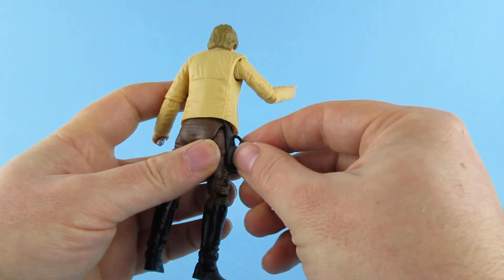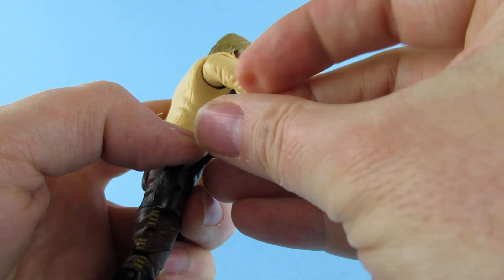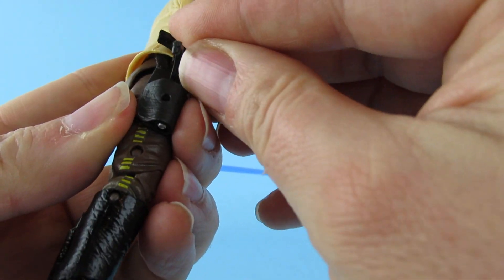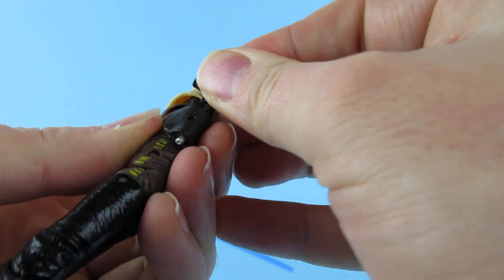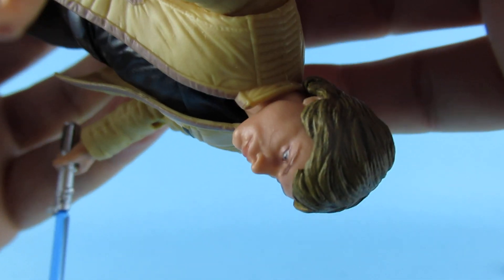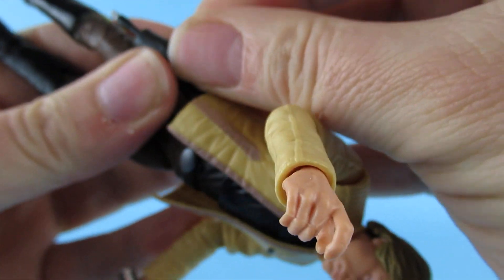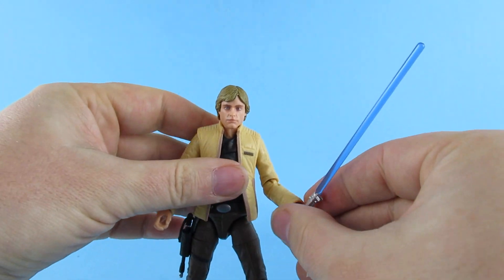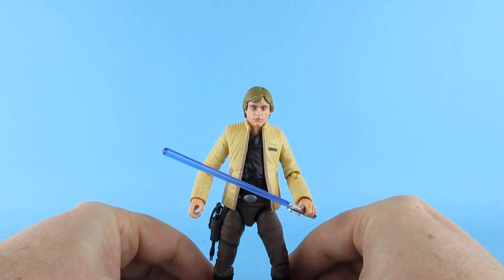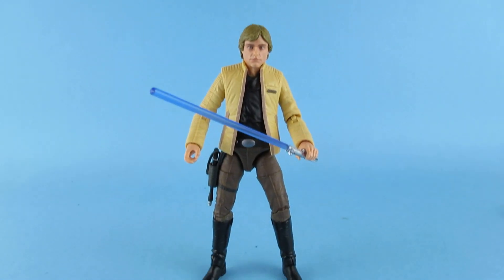Let's see if the gun will go in the holster — it is kind of a rubber gun so it does bend. Yep, there we go. Yeah, I like it, I like it a lot.